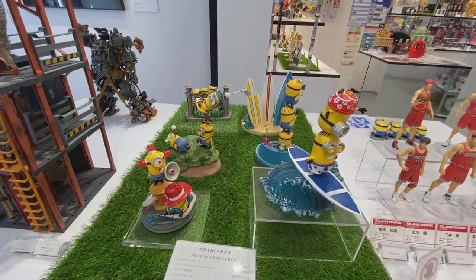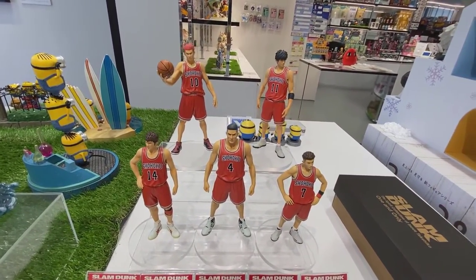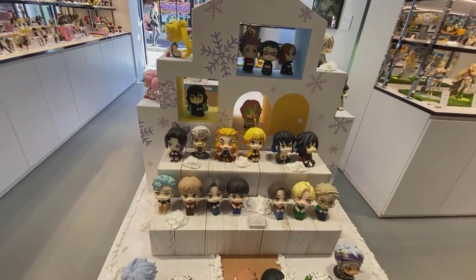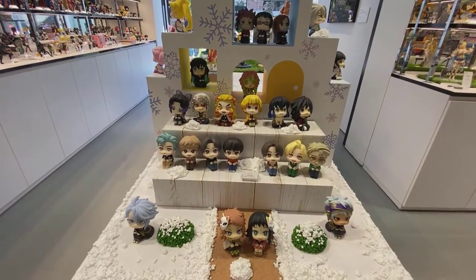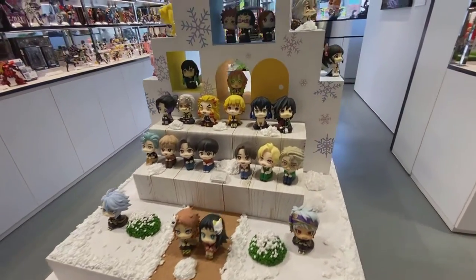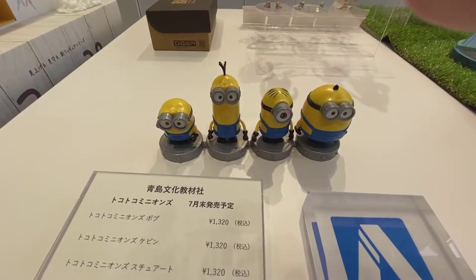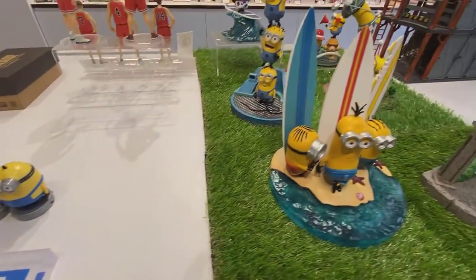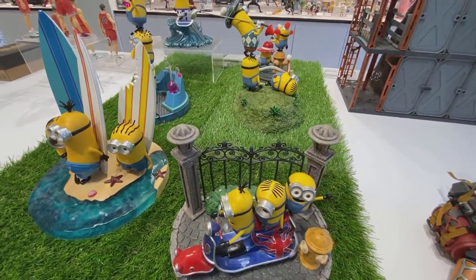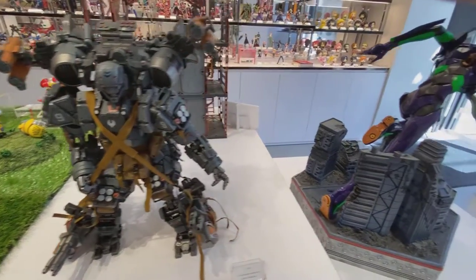Here's some Minion stuff by Aoshima. And we have the Slam Dunk from the Shonen Jump manga. Look at all these little guys — this is Mega House. There's that finger again creeping in, apologies on that. If you're into minions, those are some nice little pieces. There's that Joy Toy piece that I mentioned.